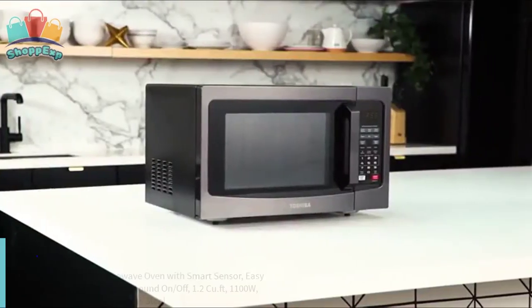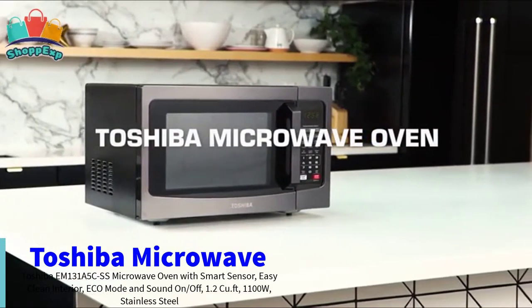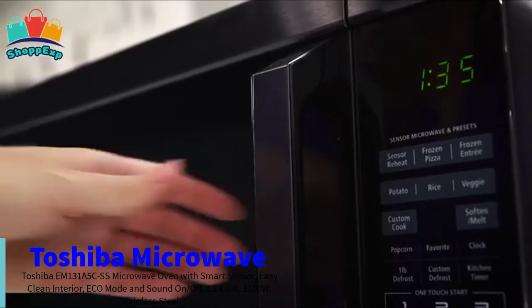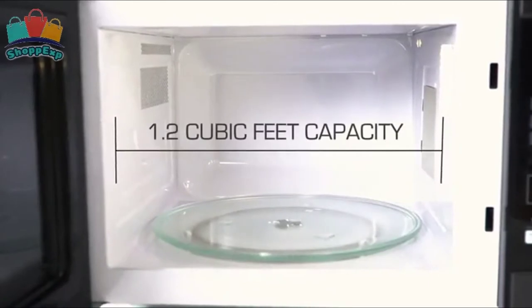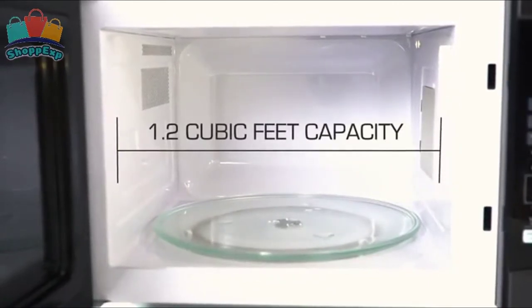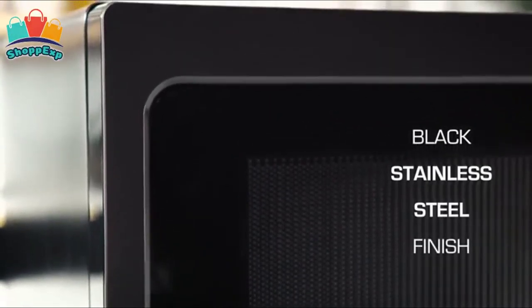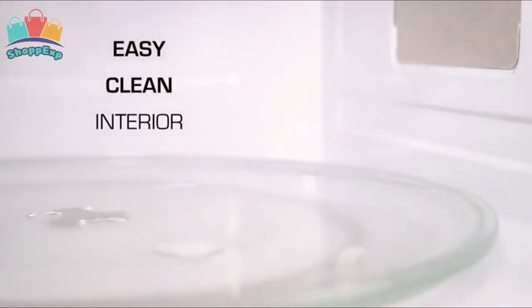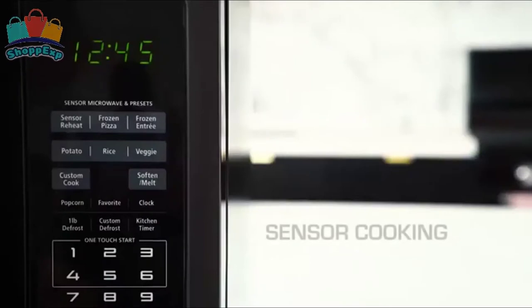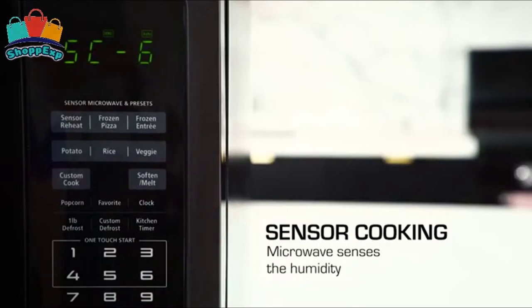The fourth number is Toshiba Microwave. This Toshiba 1.2 cubic feet stainless steel microwave is the ideal size for apartment kitchens or office break rooms. Sensor reheating lets you optimally cook 6 of the most popular food items with the touch of a button. Choose from 10 power levels up to 1100 watts. The large digital display has a clock function and can also display a countdown timer as well as the cooking time remaining. Program up to three favorite time and power combinations for additional one-touch convenience.